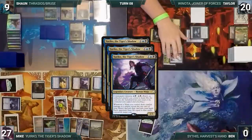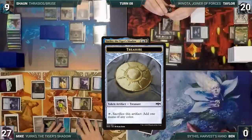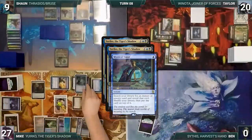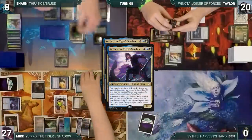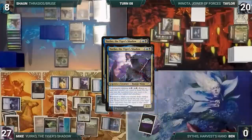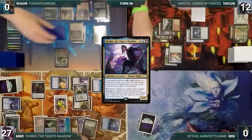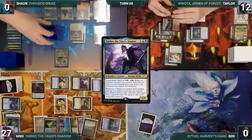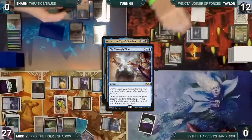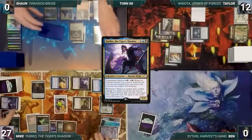On his extra turn Mike immediately moves to combat attacking Taylor with Mothdust Changeling, Yuriko, Prosperous Thief, and Skull Snatcher. Taylor blocks Mothdust Changeling with Ornithopter and takes the rest. Yuriko triggers three times along with Skull Snatcher and Prosperous Thief — Mike creates a treasure and exiles two cards. Mike reveals Mystical Tutor into his hand with one opponent losing one. With Yuriko triggers still on the stack, he casts Mystical Tutor fetching Dig Through Time to the top. He reveals Dig Through Time through Yuriko — each opponent loses eight and Sean dies. With his final Yuriko trigger on the stack, Mike delves to cast Dig Through Time, looks at the top seven, puts two into hand, then Yuriko's final trigger reveals Swan Song with each opponent losing one.